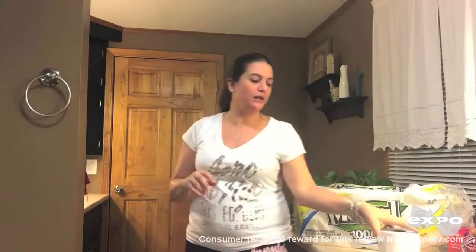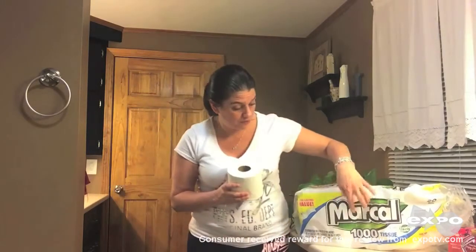Hi everybody, it's Jennifer and you are in my bathroom. We're going to be talking about the product that I just tried out, which is the Markel Toilet Tissue Roll. It's a thousand count. The package that it comes in is right next to me and I do want to make you aware that it says one thousand count on it.